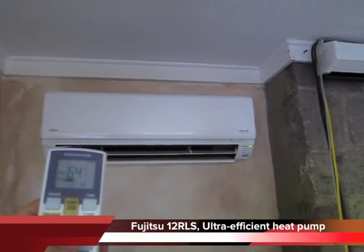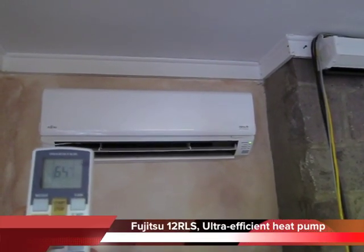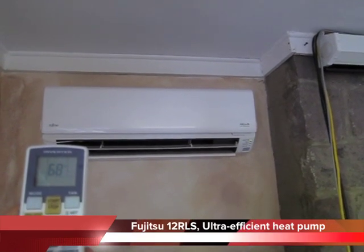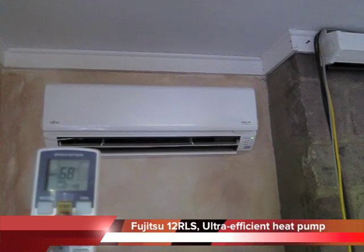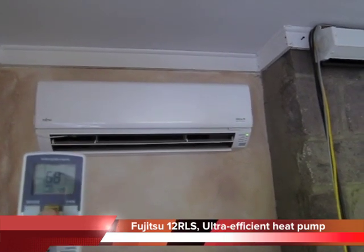This is a Fujitsu 12RLS mini split heat pump. It's super efficient and it has a SEER rating of about 25 and an HSPF, or heating seasonal performance factor, of about 12.